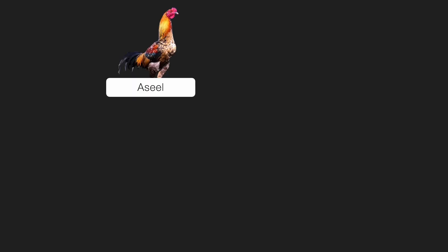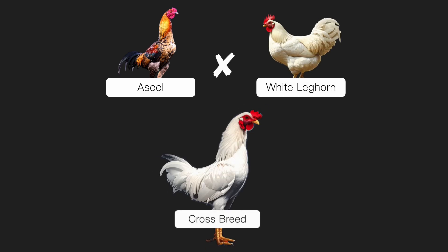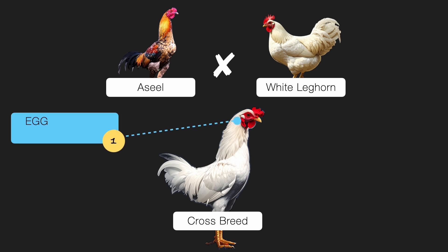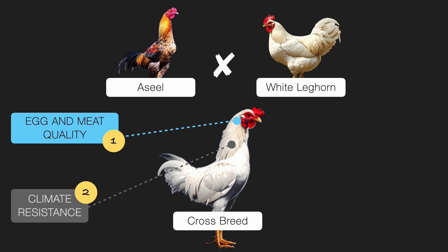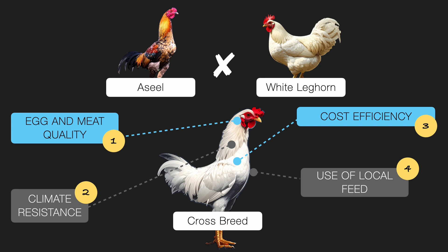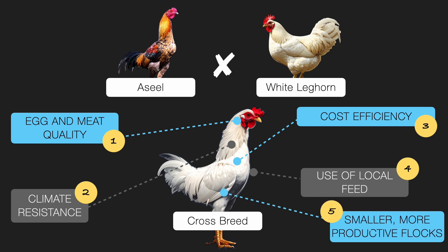Now let's talk about something very important: crossbreeding. For better results, breeders often cross one breed with another — for example, Aseel may be crossbred with White Leghorn — to create a new breed that is more efficient. Crossbreeding improves egg and meat quality, increases climatic resistance, cuts down on cost, makes better use of local feed, and results in smaller, more productive flocks.